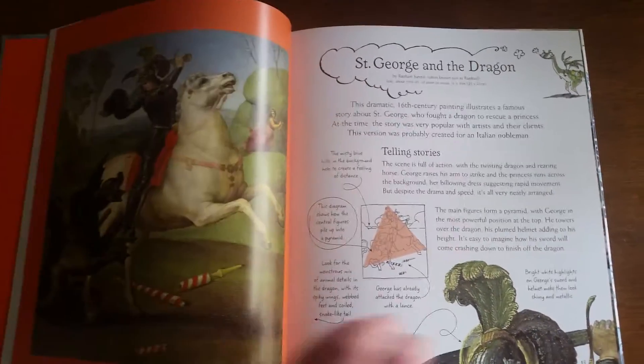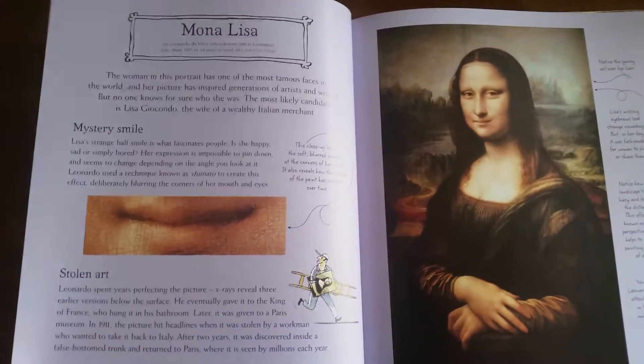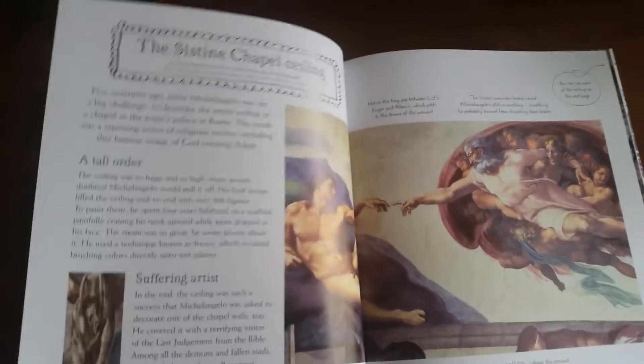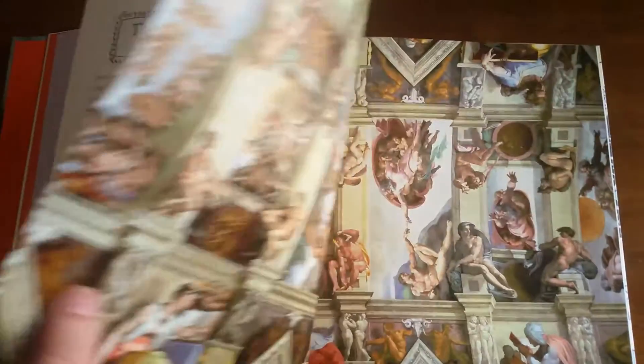As you can see, it shows the piece of art and then additional facts and information on the piece, on the artist, on the time which it was created or what it was created for.